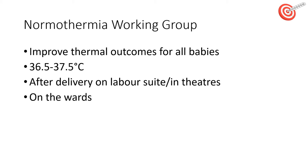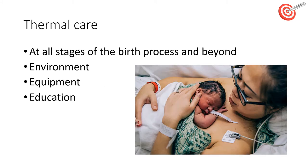We are working to improve the thermal outcomes for all our babies. We aim to keep their temperature between 36.5 to 37.5 degrees Celsius after delivery, on labour suite, and on the postnatal wards. We need to be thinking about thermal care at all stages of the birth process and beyond. Firstly, the environment — is the room warm enough? We should be switching off any fans and reducing draughts from open windows or doors. Thinking about equipment: are the towels warm? Is the resuscitaire switched on and warming before birth? When weighing babies, are we putting a warm towel on the scales? Are we checking temperature regularly, especially in more at-risk infants such as those with low birth weight or preterm?